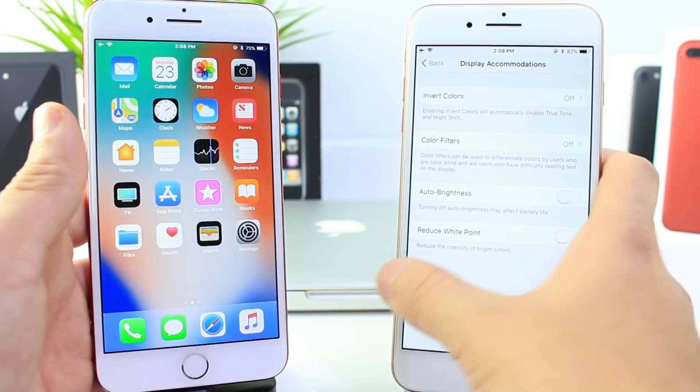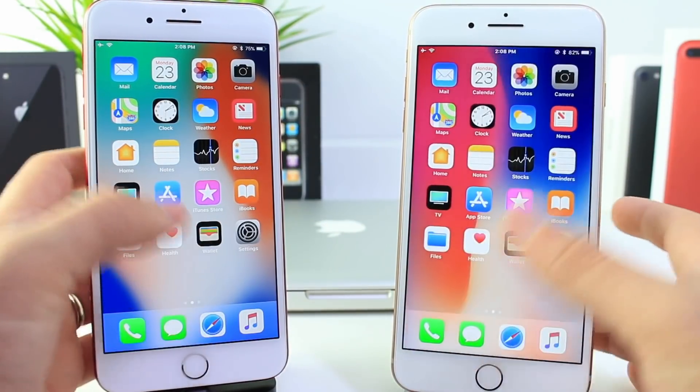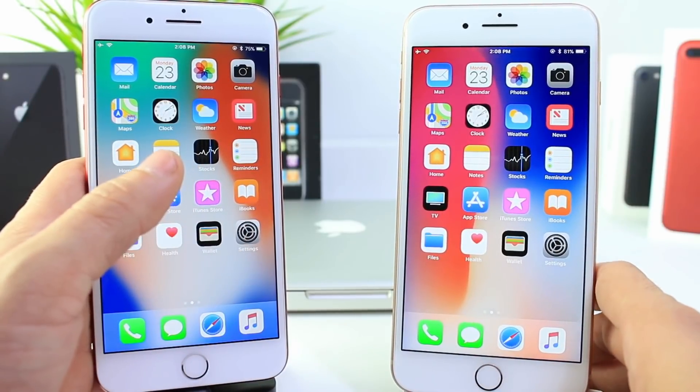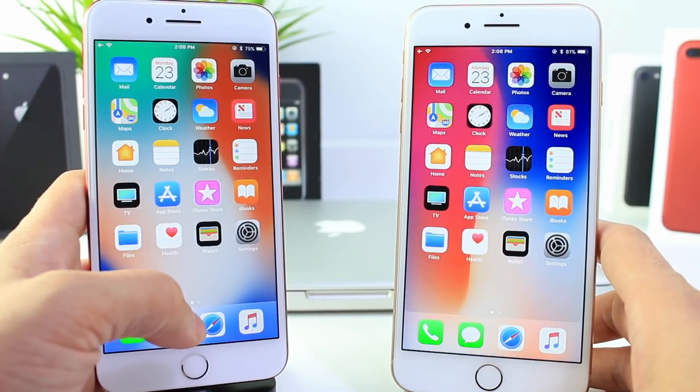The minor update for this software doesn't really bring a whole lot — no UI changes, no new wallpapers, nothing like that. iOS 11.1 is soon to be released to the general public, but I wanted to keep you guys updated on the latest happenings.